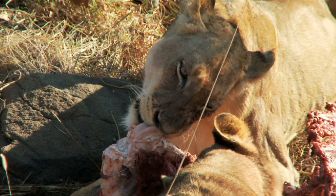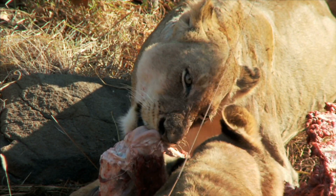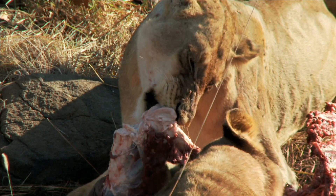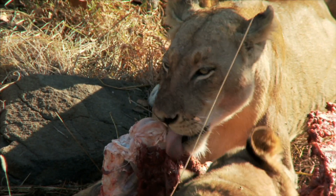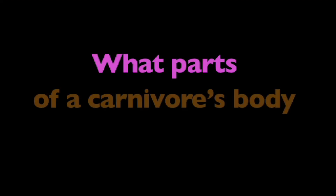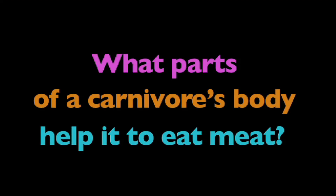Now that you better understand carnivores, here's something to think about. What parts of a carnivore's body help it to eat meat? Think about it.